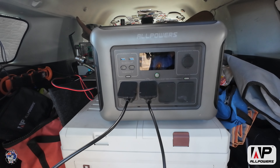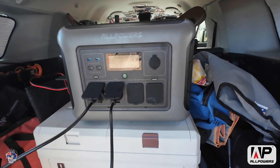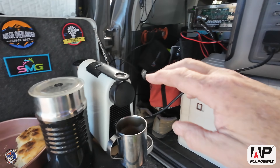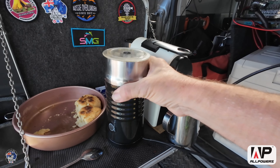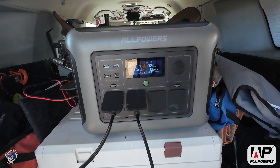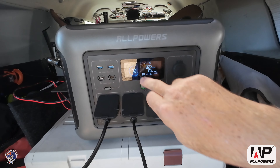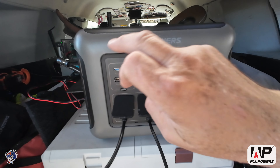Having the 1500-watt inverter in it is a game changer — there are so many appliances you can run. I run my kick-ass hotplate on it, which only needs 600 watts, but I also run my Nespresso coffee machine and my milk frother. I've actually got it hooked up to the car at the moment because we were using it all night — it was down to about 72%.